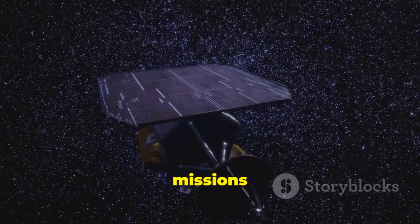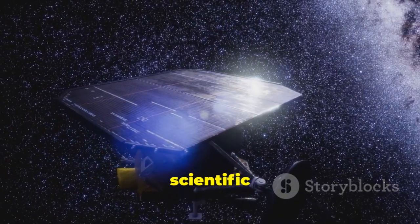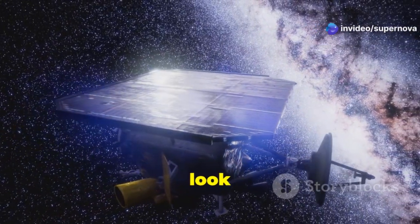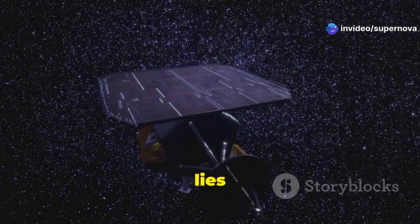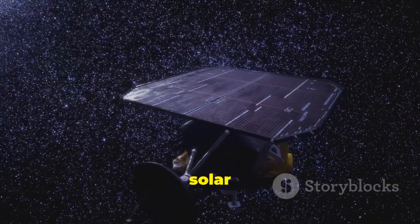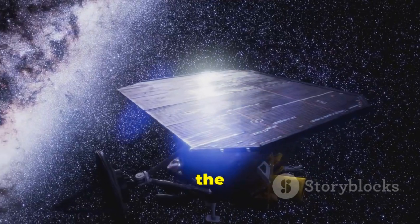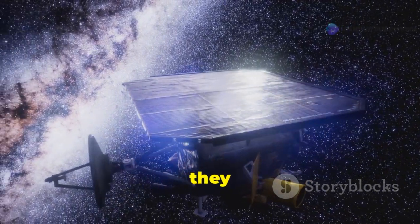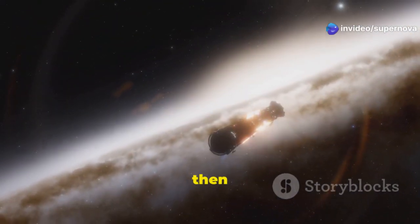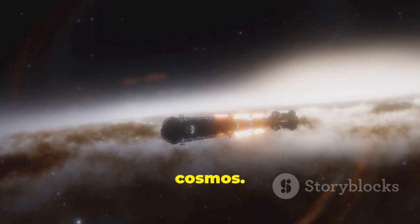The Voyager missions represented a pivotal moment in human history. They were not just scientific endeavors but also cultural milestones, inspiring generations to look up at the stars and wonder what lies beyond. They marked the beginning of our journey beyond the inner solar system and into the vast unknown. As the Voyagers crossed the boundary into interstellar space, they carried with them the hopes and dreams of humanity.